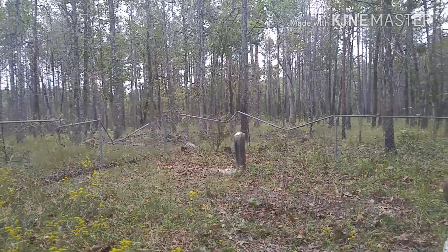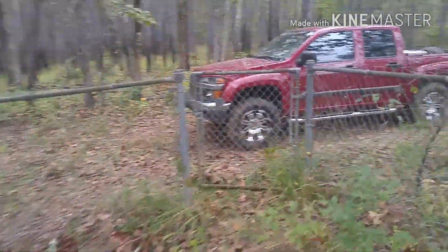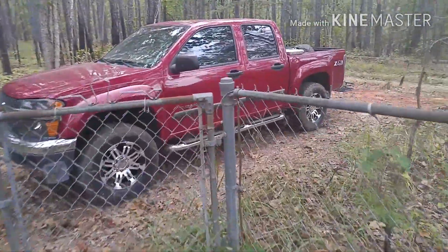All right, let's go look at the other graveyard.